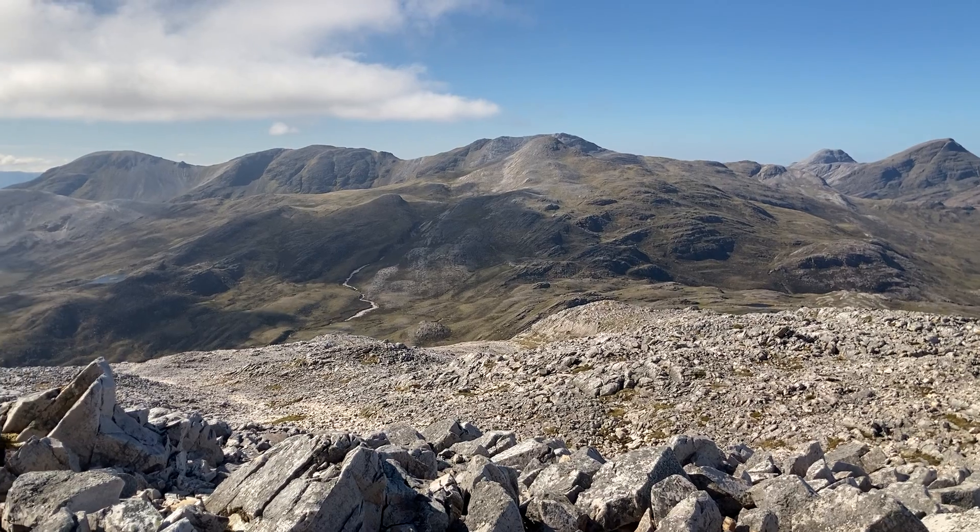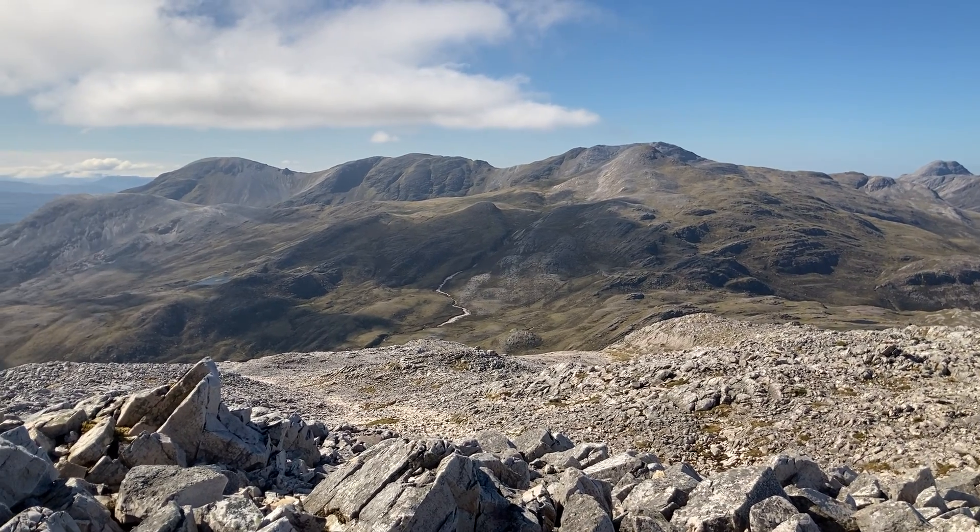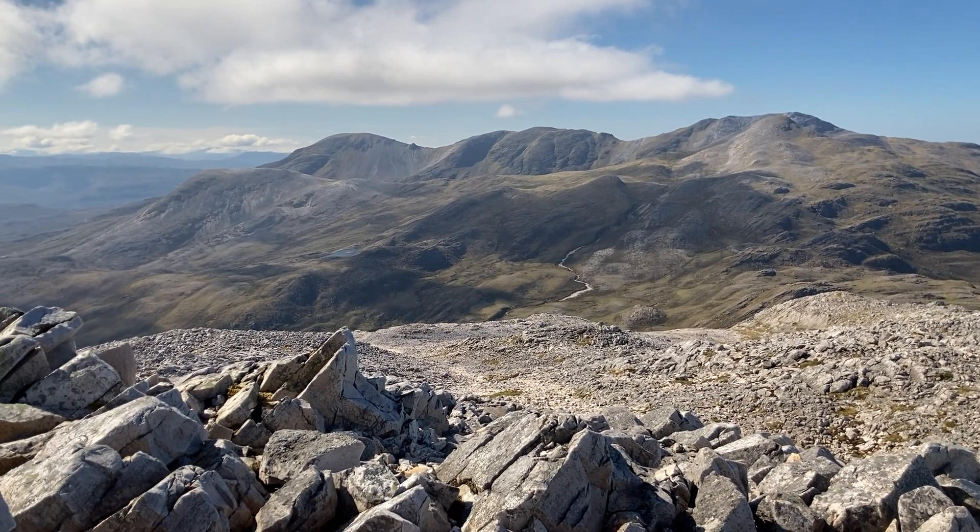Over there, this ridge is where I'm heading to later. And then in the background, Beinn Alligin — its triple top, the triple summit.